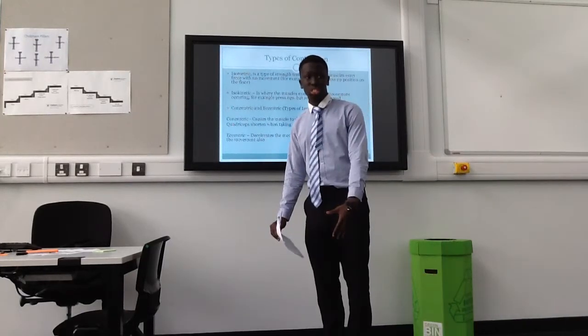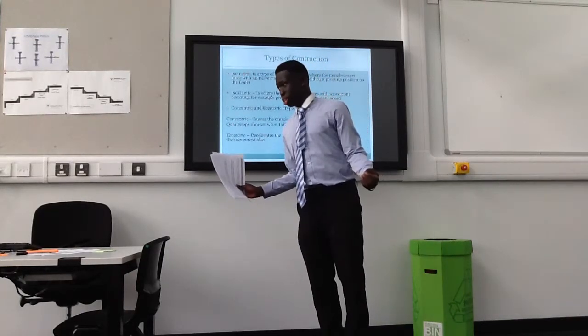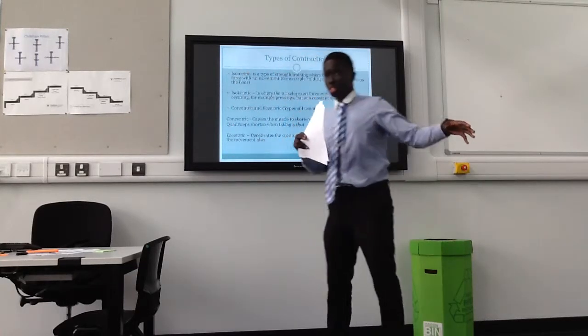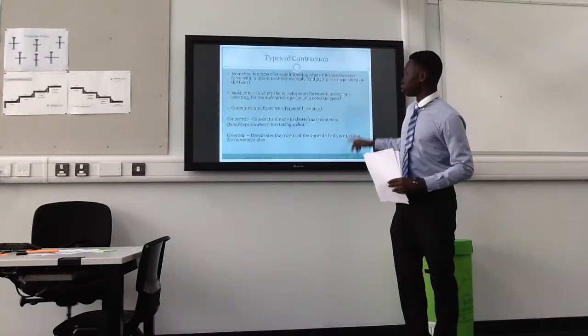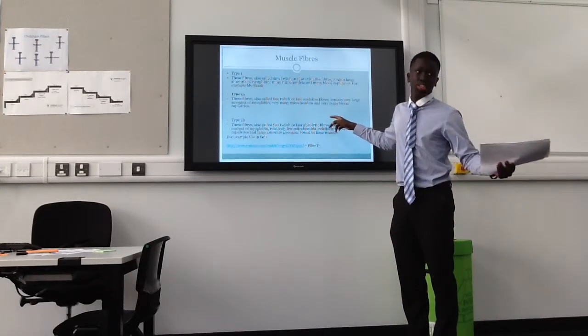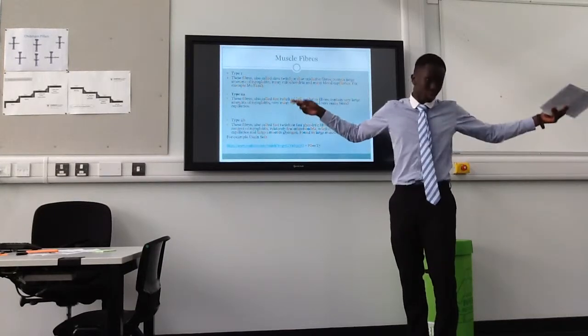If one of these was to get injured, it wouldn't allow the actual action or contraction to occur properly. So it's important to rest and recover after exercise, because injury might be right around the corner.